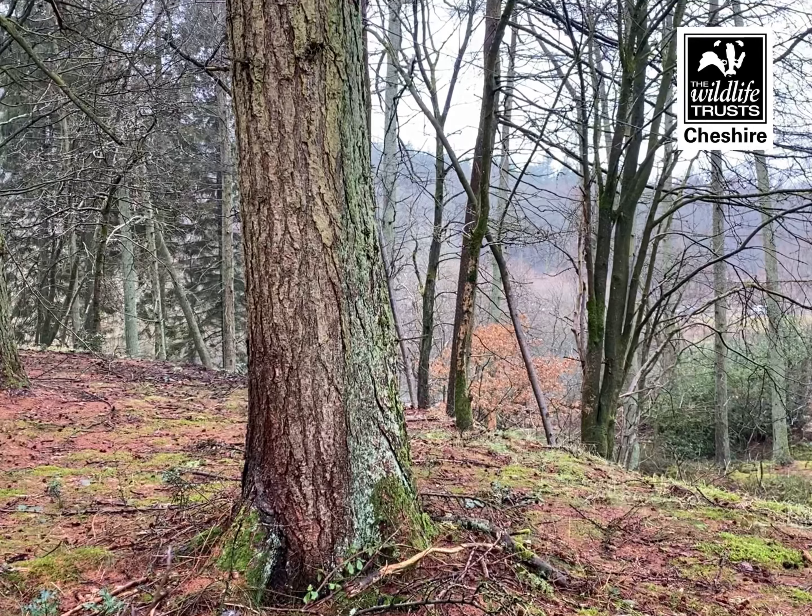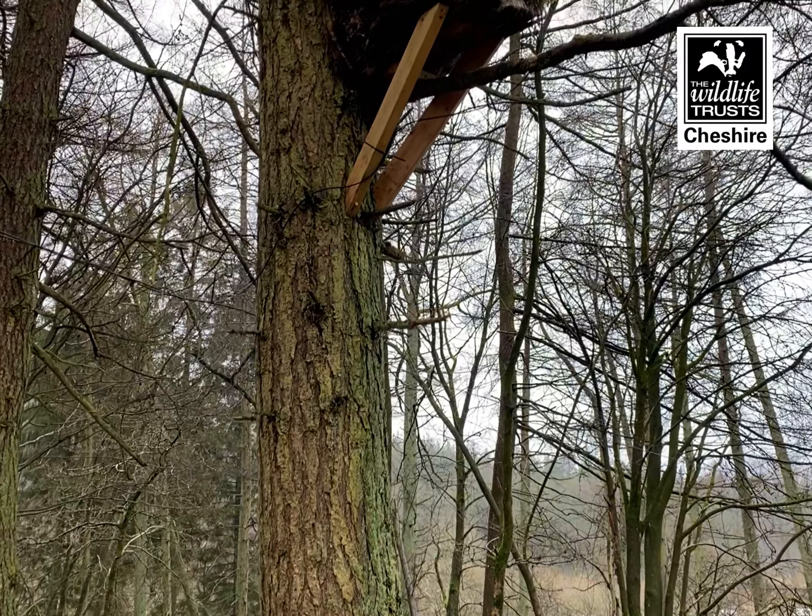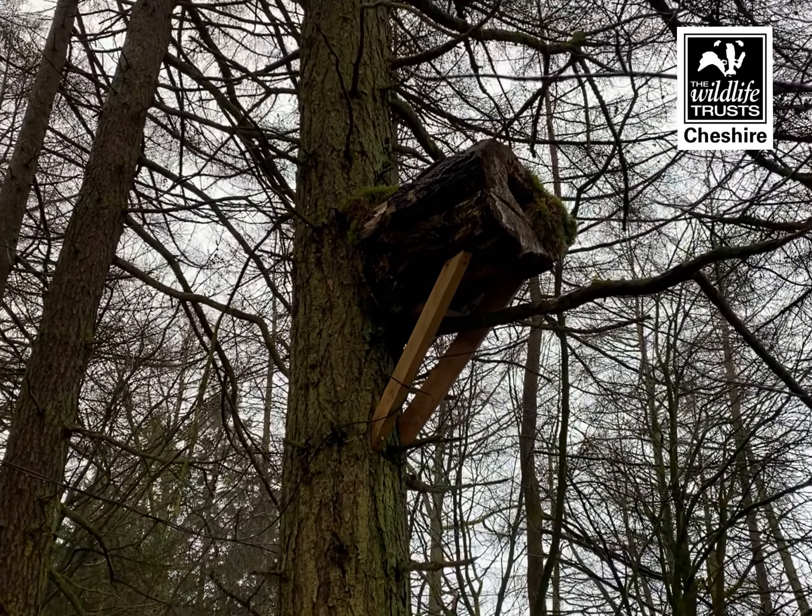We've got several cameras including ones on tawny owl nest boxes, and nest boxes for things like blue tits and great tits, so they're going to be really active through April and May and into the summer. But most excitingly, we've also got two cameras up on heron nests.